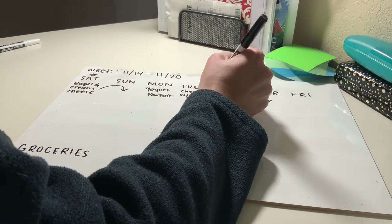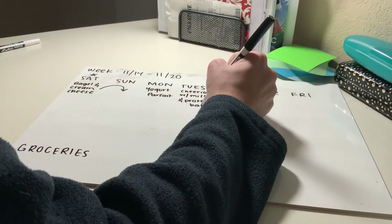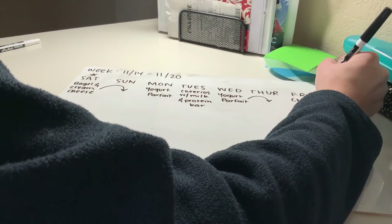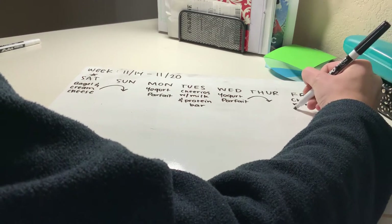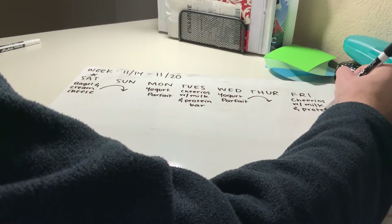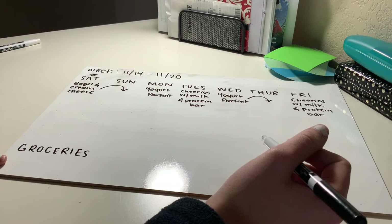My third breakfast — the easiest and least time-consuming — is Cheerios with milk and a protein bar. This one goes on Tuesdays and Fridays because I usually get out the door a little quicker those days, so it's easy to throw down some cereal before I leave and take the protein bar with me in the car. I have three meals rotating through the week, which gives me some variety.